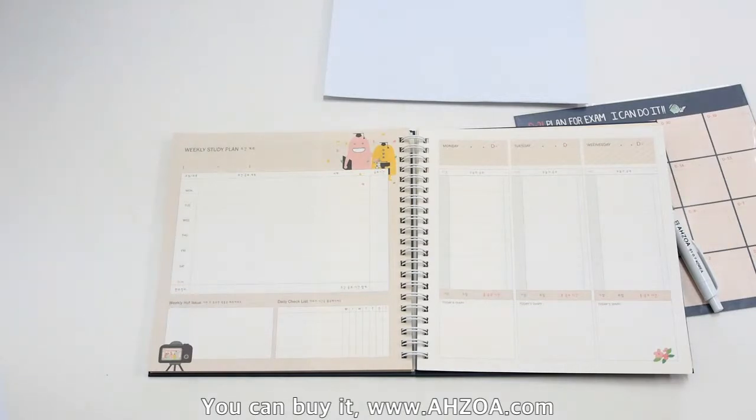The planner basically doesn't include the translation paper, so if you need it, you have to buy it on ajoa.com. Second, it is originally produced for Korean high school students, so many sections are best matched for them. If you are not a Korean high school student, you may dislike some sections.